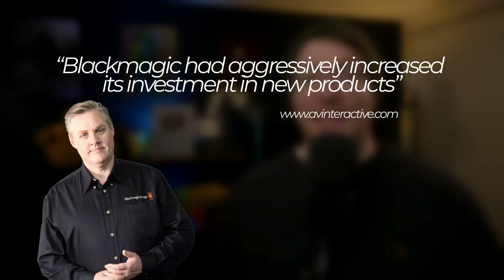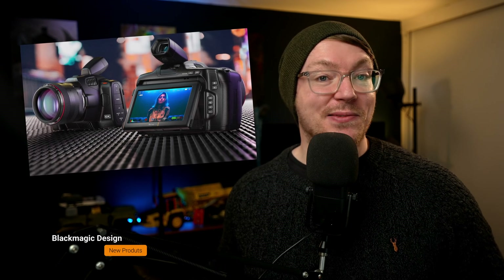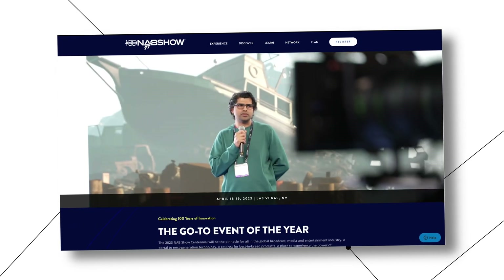And now for the last piece of news. Grant Petty has said that Blackmagic Design had aggressively increased its investment in new products. Now, yes, this is really vague, so we probably can't get too excited. But based on the speculation, it's always fun — it just potentially means we're going to be getting some more goodies from Blackmagic Design. Maybe some more pocket cameras coming soon, because people are desperate for a new pocket camera. Or maybe the new box camera that everyone has been waiting for. And with NAB literally next month, where Blackmagic have historically announced tons of new things, could we be getting something new?